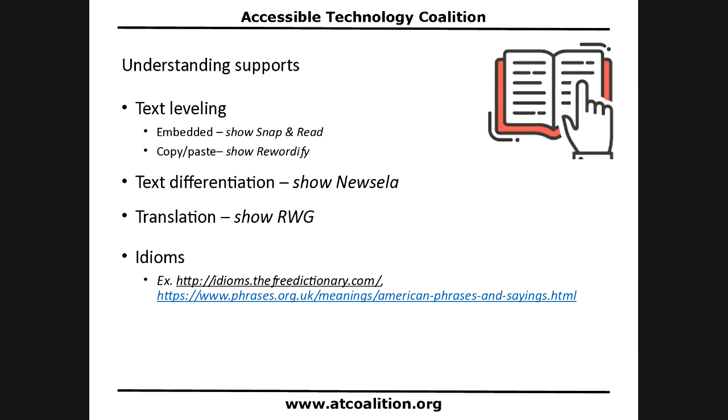The last tool for an understanding support would be help with idioms. There are a number of websites that can help with idioms — they just give definitions of idioms. I've also seen students use Quizlet to help them study idioms.